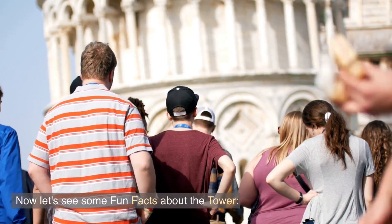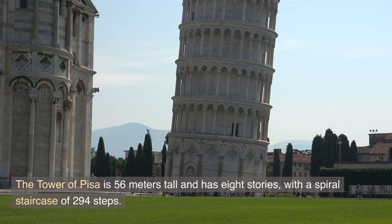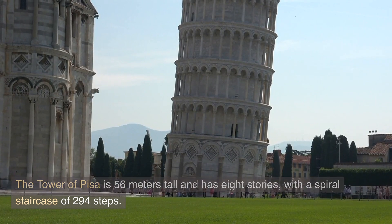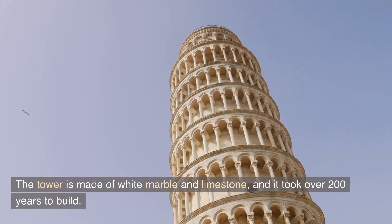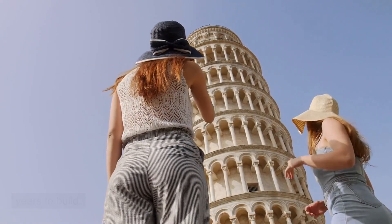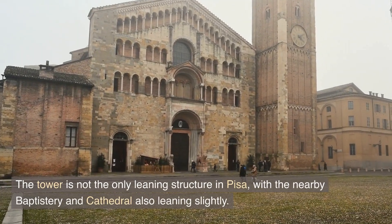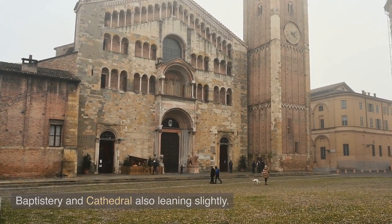Now let's look at some fun facts about the tower. The Tower of Pisa is 56 meters tall and has 8 stories, with a spiral staircase of 294 steps. The tower is made of white marble and limestone, and it took over 200 years to build. The tower is not the only leaning structure in Pisa, with the nearby baptistry and cathedral also leaning slightly.